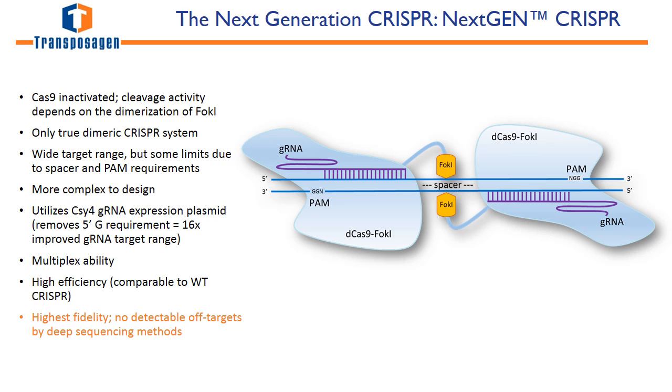Both site-specific nucleases, TALINs and next-gen CRISPR, have many advantages. They are affordable, quickly assembled, and have high efficiencies. All of these lead to easy production of knockout cell lines.